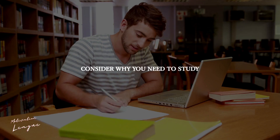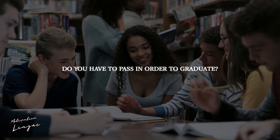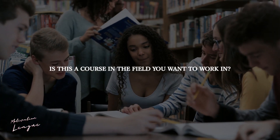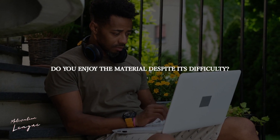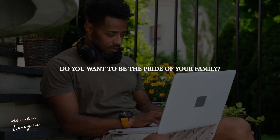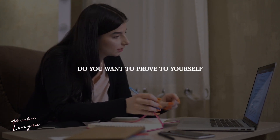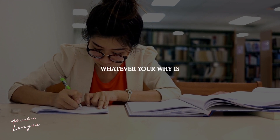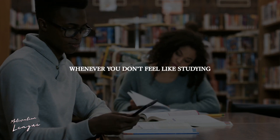Remember your why. Consider why you need to study and why you want to succeed in your course. Do you have to pass in order to graduate? Is this a course in the field you want to work in? Do you enjoy the material despite its difficulty? Do you want to be the pride of your family? Do you want to prove to yourself that you're capable of doing it? Whatever your why is, keep returning to it whenever you don't feel like studying. It may be beneficial to place it somewhere you will see it frequently.